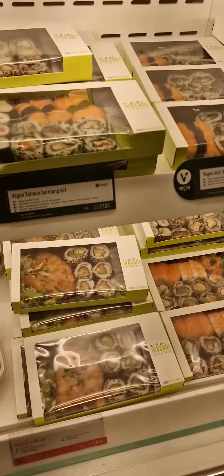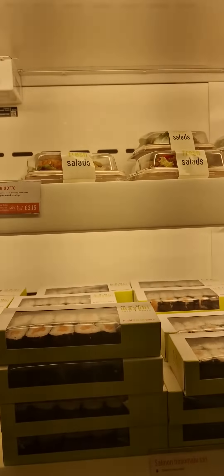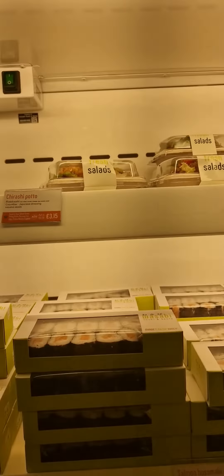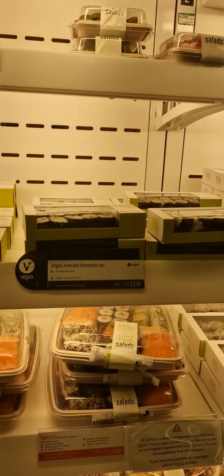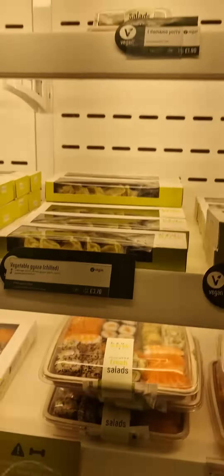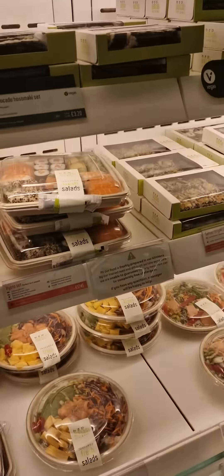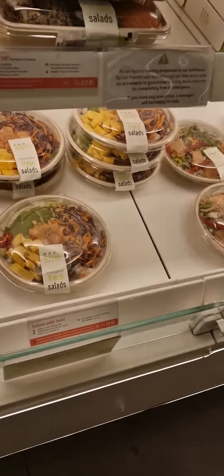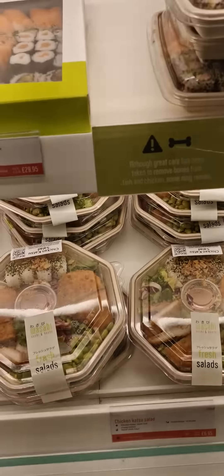There's the Katsu Makai set, chicken katsu, and a kind of salmon salad. Then you have the Salmon Teriyaki roll set, a Vegan Sushi roll set, salad, fresh chirashi, salmon teriyaki poke, edamame poke, and a Vegan Avocado Shimaki set — lots of varieties for vegans as well.